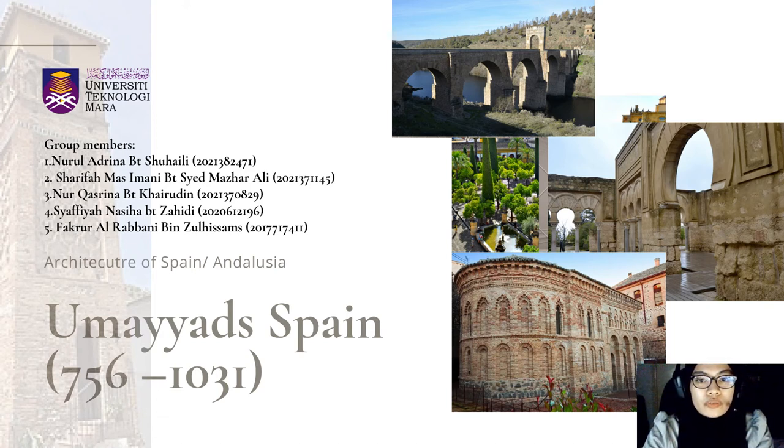Assalamualaikum. We are from group 17. We are going to present about the architecture of Umayyad Spain, Andalusia.